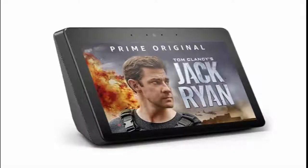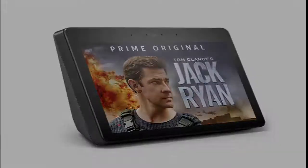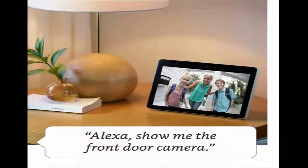All-new Echo Show, second-gen: premium sound in a vibrant ten-inch HD screen. Charcoal premium speakers with Dolby processing let you stream music and books in crisp stereo sound. Ask Alexa to see lyrics and album art with Amazon Music.